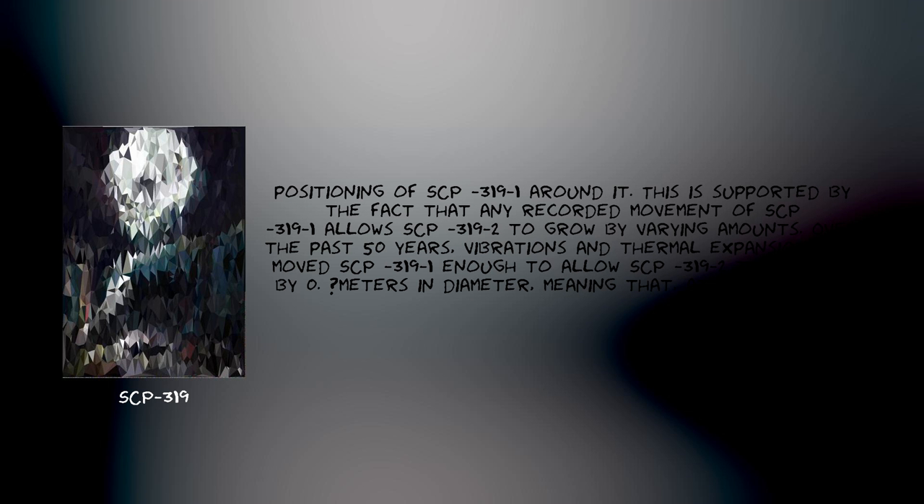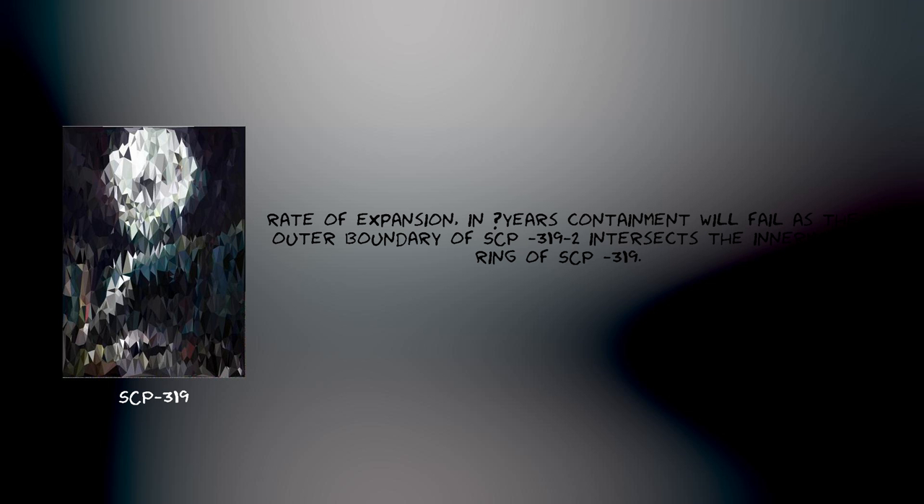This is supported by the fact that any recorded movement of SCP-319-1 allows SCP-319-2 to grow by varying amounts. Over the past 50 years, vibrations and thermal expansion have moved SCP-319-1 enough to allow SCP-319-2 to enlarge by [REDACTED] meters in diameter, meaning that at its current rate of expansion, in [REDACTED] years containment will fail as the outer boundary of SCP-319-2 intersects the innermost ring of SCP-319.